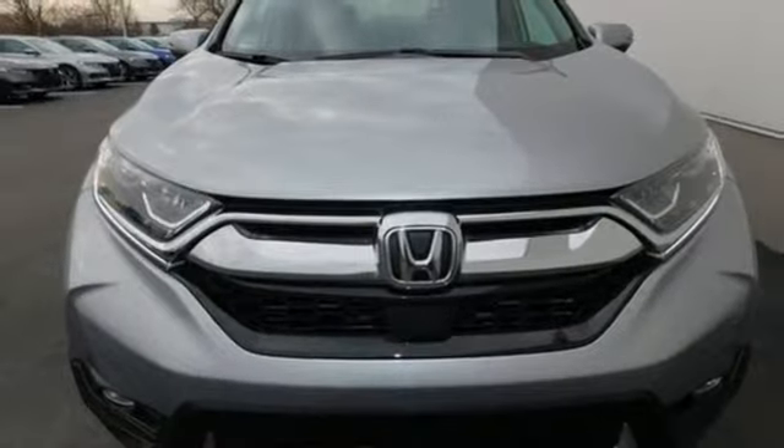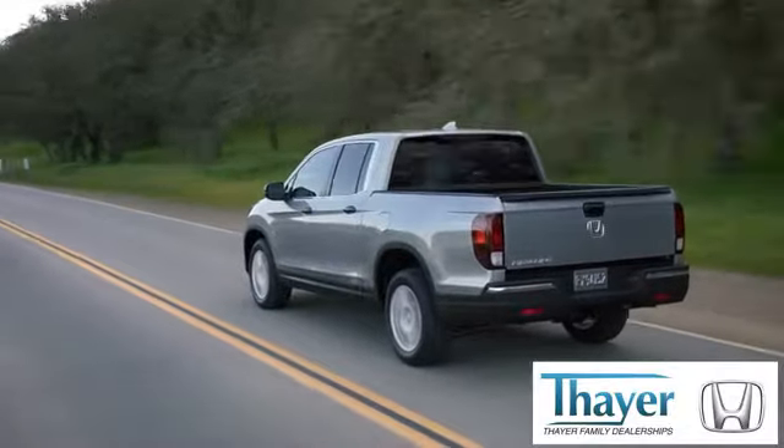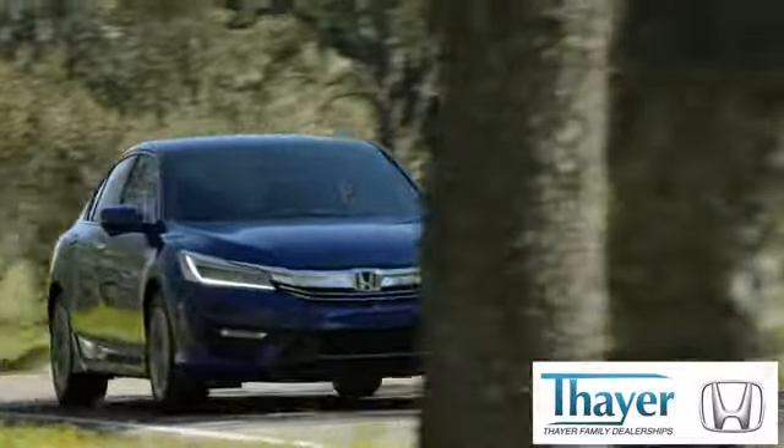Set the trend when you take this CR-V home today. Your Honda is happy to pass the savings and quality on to our customers.